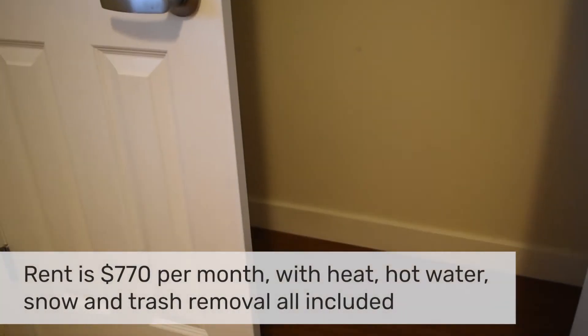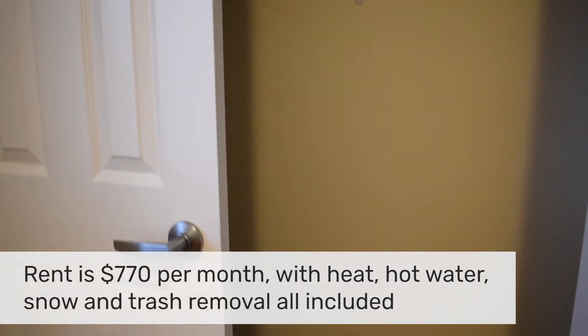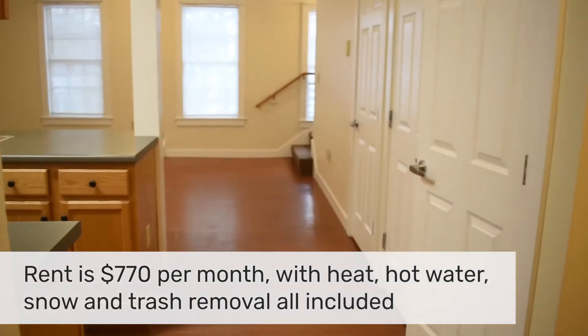Rent for this unit is $770 per month, and that includes heat, hot water, snow and trash removal, and maintenance.